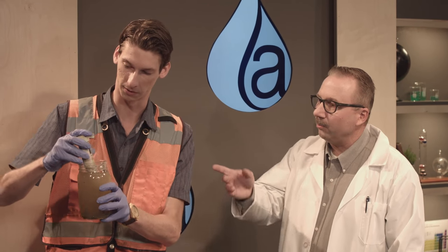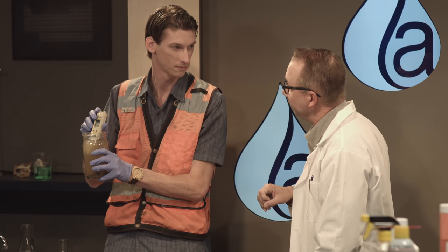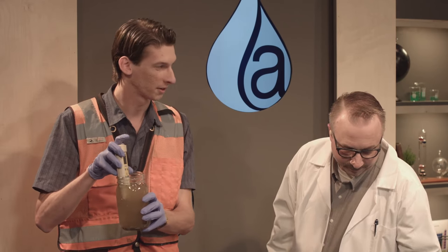We should make a mention that this would not actually be an approved method, because we collected this water more than 15 minutes ago. pH has to be tested within the first 15 minutes. So it's a little bit of movie magic that we're using here.